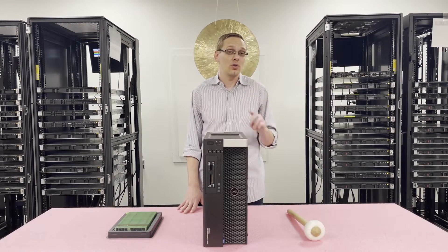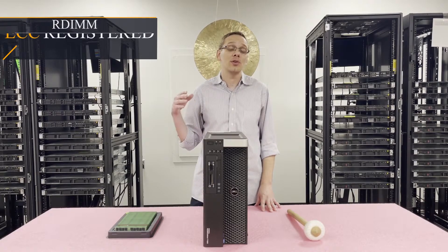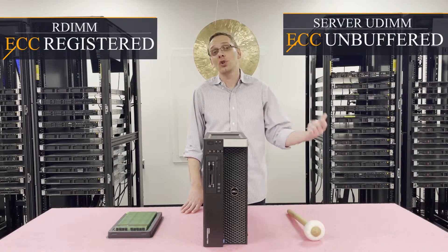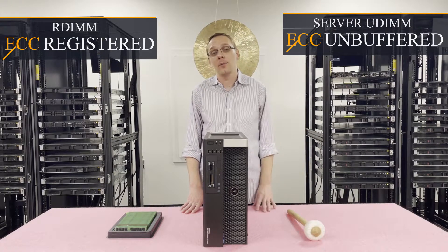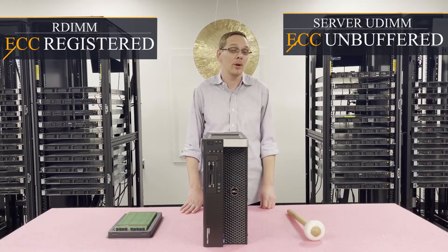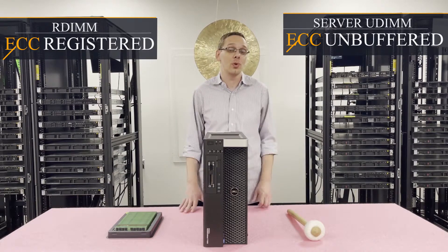On that note, there are two types of RAM that you can put inside this machine. You can put in ECC registered, also known as RDIMM, or you can put in ECC unbuffered, which is a server UDIMM. We hear a lot from customers: can we use LRDIMMs? No, unfortunately you cannot put load reduced memory. It is either the ECC registered module or the ECC unbuffered module — those are your two choices.